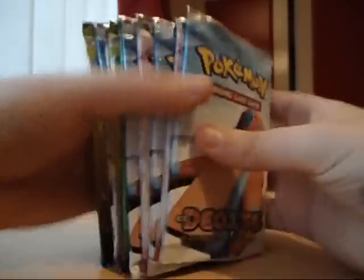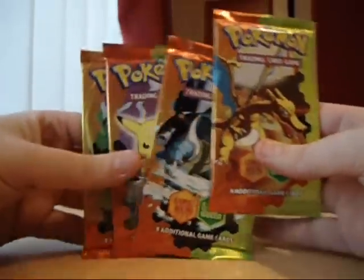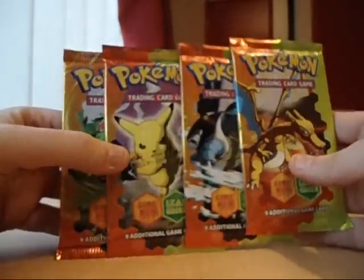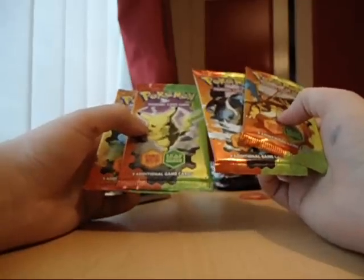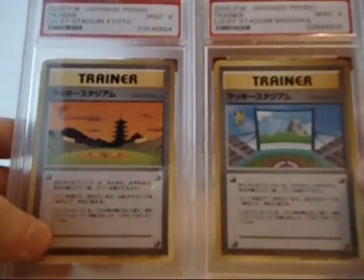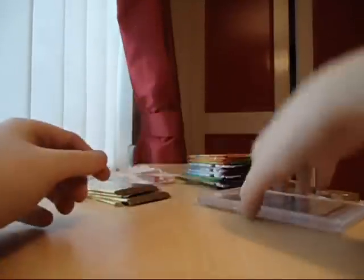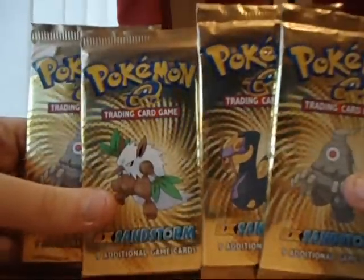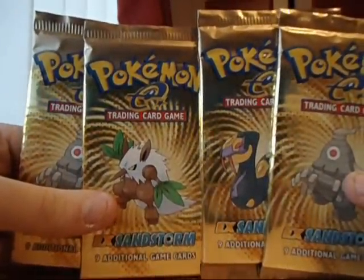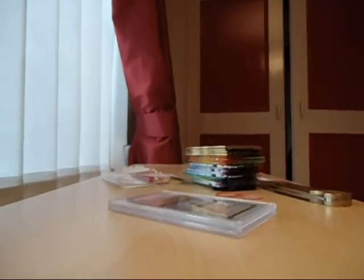Just a quick recap: I did get eleven Deoxys booster packs. And the Fire Red Leaf Green — I have four of these in blisters, so I'll probably just keep the blisters because I haven't seen Fire Red Leaf Green packs in blisters before. I'll keep the ones in blisters and probably just open these. And my two PSA graded cards — any information on these would be appreciated. They look pretty sweet, I like them. And my four EX Sandstorm, which I'll be calling my sealed booster pack collection. That is all for this video guys. Thank you for watching. Bye.